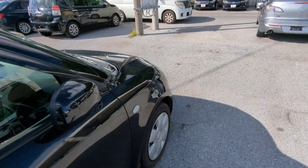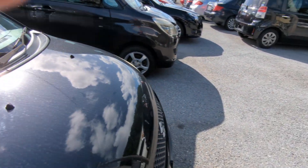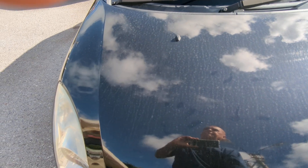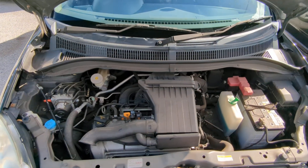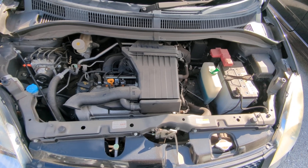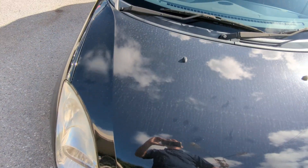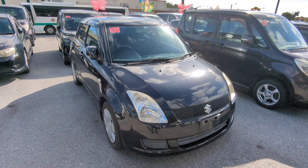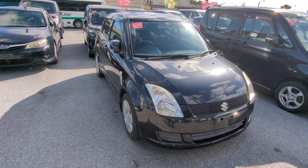Let's go to the front and show you the engine compartment, then we'll wrap this video up. It's a 1.2 liter engine, which will be cleaned during the detailing process. So there you have it — the 2009 Suzuki Swift, 73,000 kilometers on it, which is about 45,000 miles.